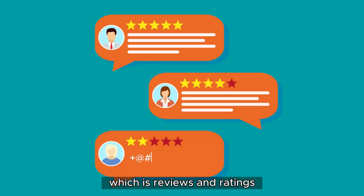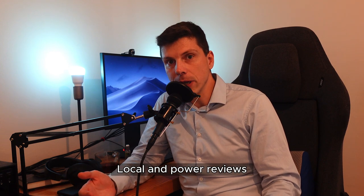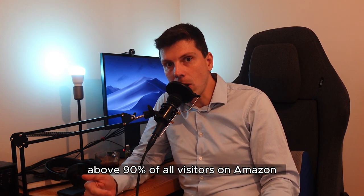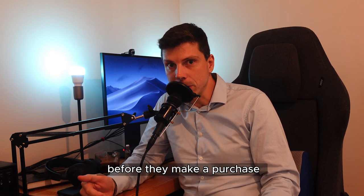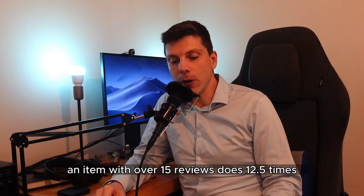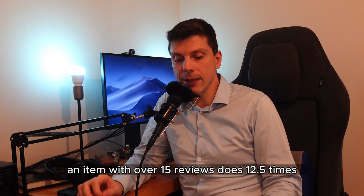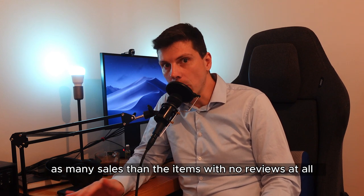Moving on to the next topic, which is reviews and ratings. According to Bright Local and Power Reviews, above 90% of all visitors on Amazon read their reviews first before they make a purchase. According to Amazon's own statistics, an item with over 15 reviews does 12.5 times as many sales than the items with no reviews at all.